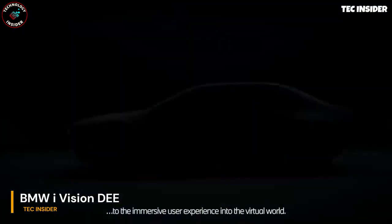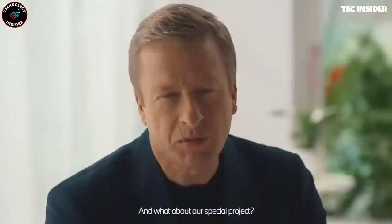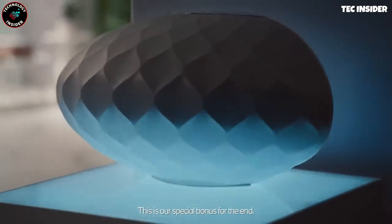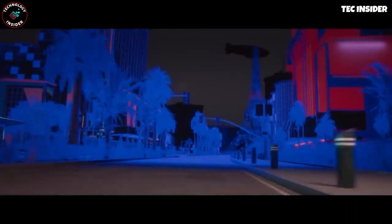This BMW concept car showcases the brand's vision for the future, and reports suggest a similar vehicle will hit the market by 2025. It provides a glimpse into BMW's overarching direction, with the subsequent concept expected to closely resemble the production model.